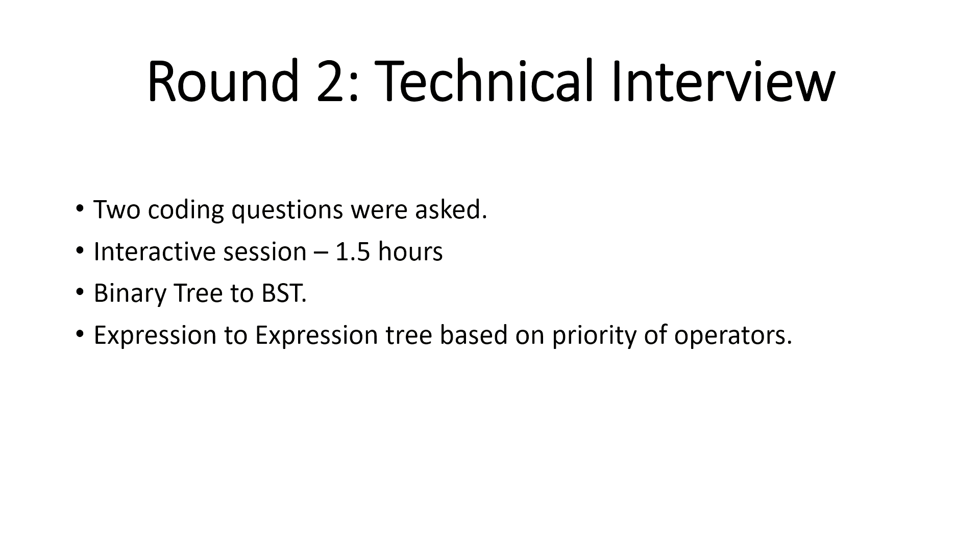The operator priority is: division first, then multiplication, then plus and minus (same priority). Based on this, you need to build an expression tree. It's a complicated question, but if you explain your approach clearly, that's good. Even if you don't solve it fully, the interviewer was there to suggest and guide you.